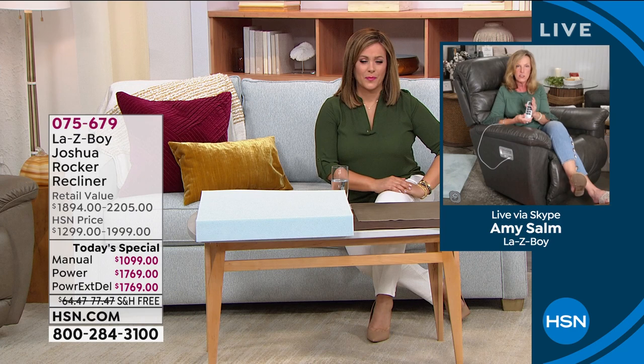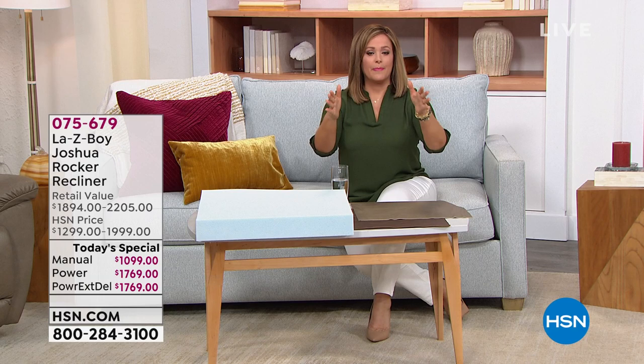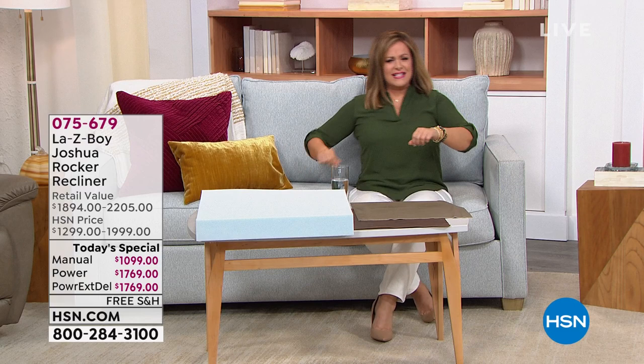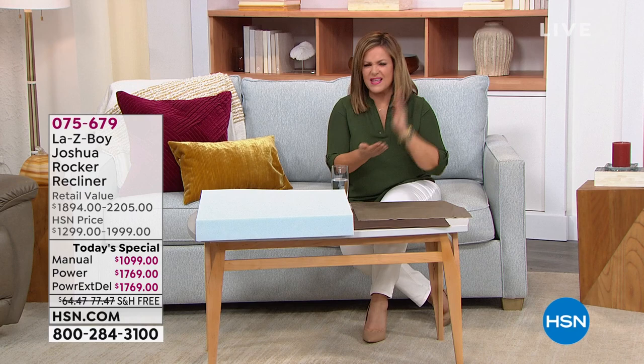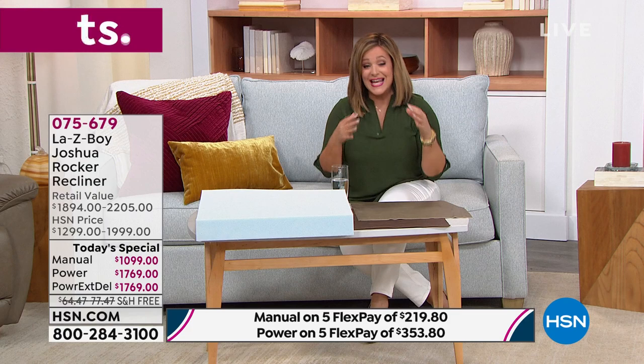If you go to any furniture store, furniture prices are through the roof. You get furniture that looks really beautiful, and then you sit there and you're like, is that a spring I'm feeling? Is that creaking? Is that leg loose already? They're just not making furniture the way we might remember it. They don't make furniture with the quality anymore — everything is fast, get it out, get it off the conveyor belt, get it to the market. That's not what Lazy Boy is. In six years, this company that is iconic will be a hundred years old and they keep innovating and making their game better.